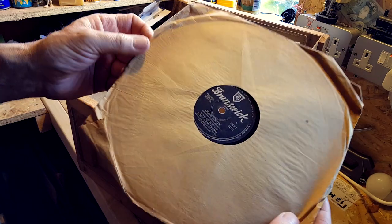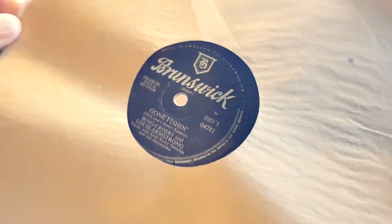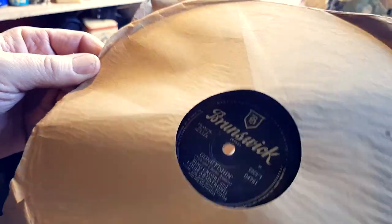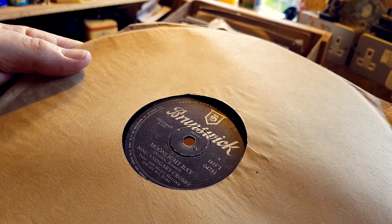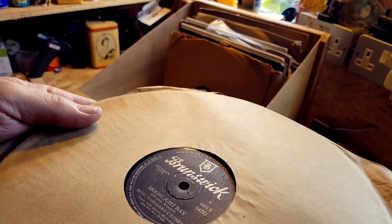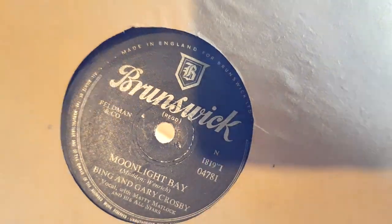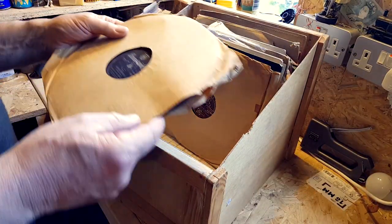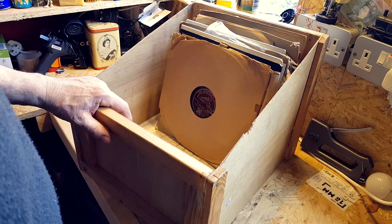This is a good one, even though it's a modern one. It's 'Gone Fishing' by Bing Crosby and Louis Armstrong, and on the other side is 'Moonlight Bay' by Bing and Gary Crosby. That's going to have to be kept, so I'm going to put it in the keep pile there.